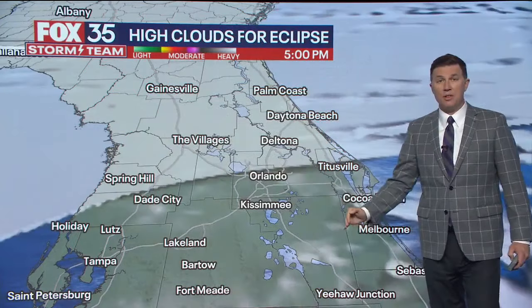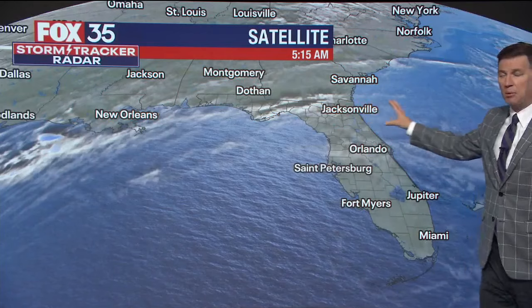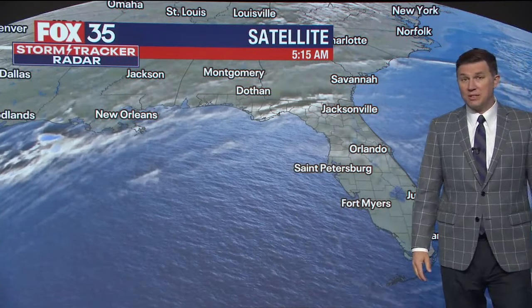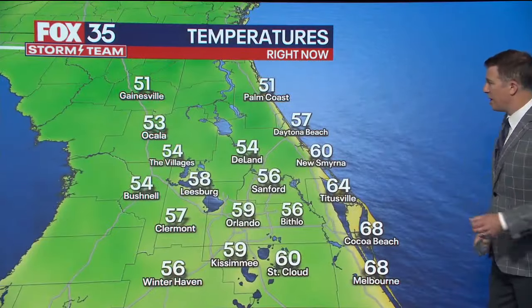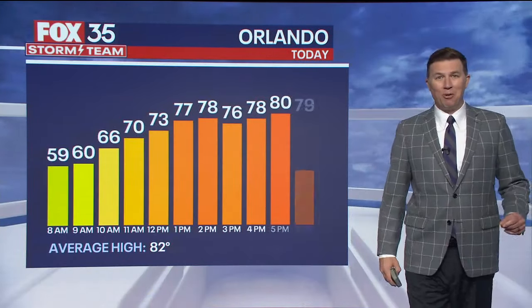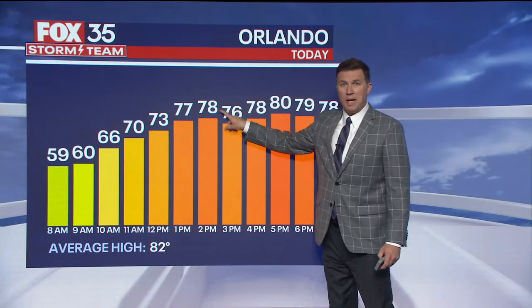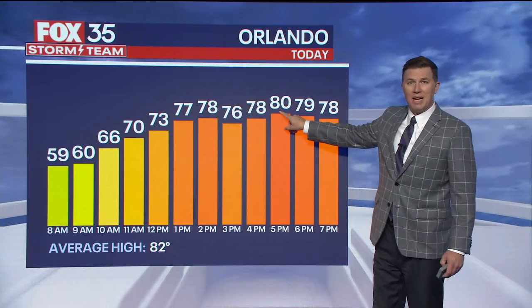We'll have some high clouds especially across north-central Florida, but from Orlando south it looks like mostly clear skies, which is reflected in our current satellite loop showing real-time clouds pushing across north Florida. The subtropical jet stream is responsible for those high clouds. It's 51 in Gainesville, 68 at Cocoa Beach, 59 in Orlando. This hour-by-hour forecast is fascinating — as we warm up to 78 by 2 o'clock, the eclipse happens and we cool down to about 75 or 76, before warming back up to a high of 80 once the eclipse ends. Without the eclipse today, we'd be closer to 83 degrees.